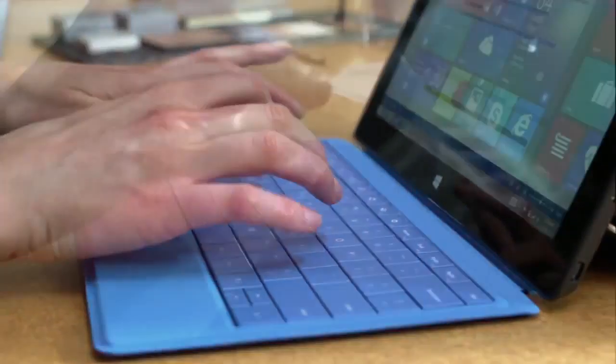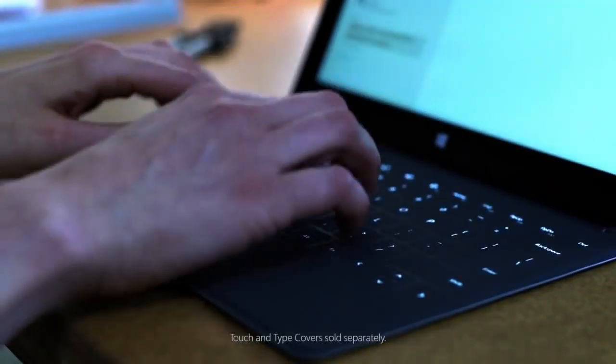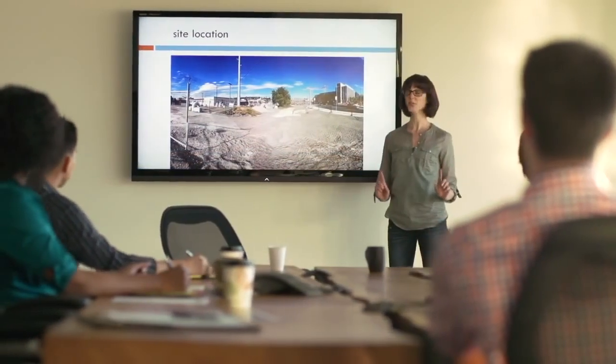The new touch and type covers protect your display and are now backlit, so they're perfect for typing in all lighting conditions. Extend your reach. With the wireless adapter, you can take control from anywhere in the room.